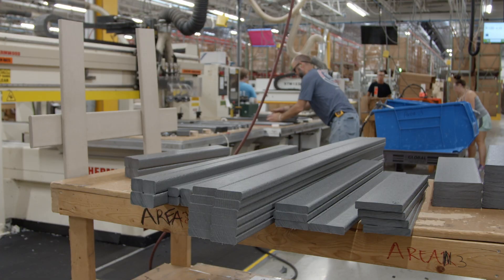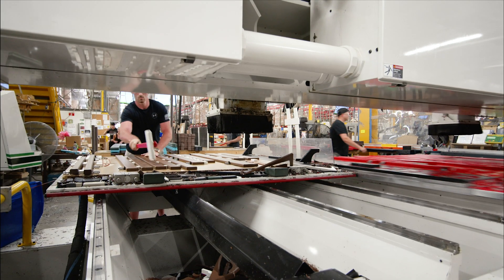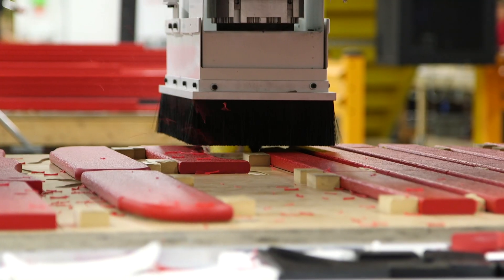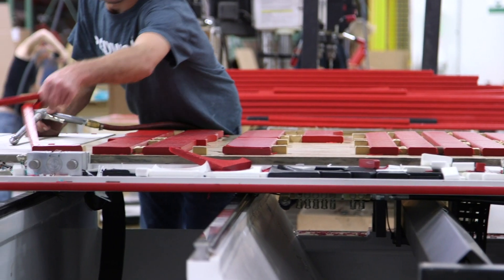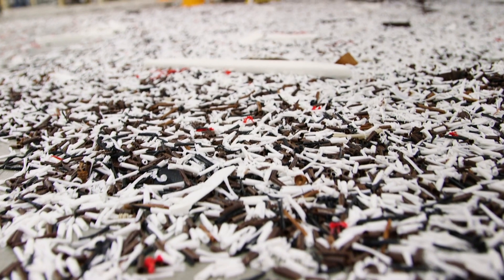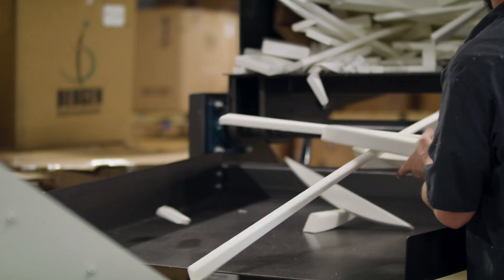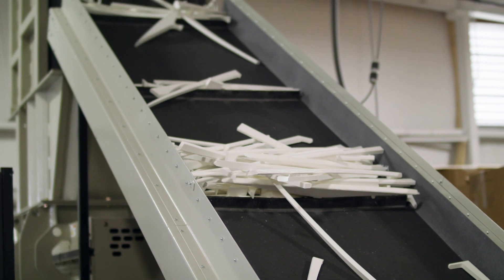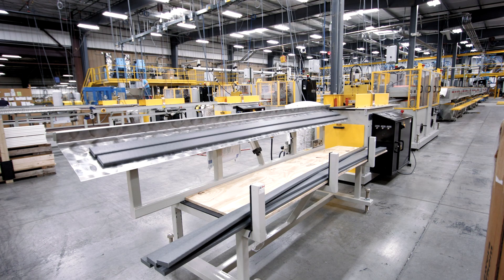Lumber is then loaded onto a computer numerical control, or CNC machine, where it'll be cut into the various shapes needed to make our Polywood furniture. The scrap cutouts and shavings made by the CNC machine are never wasted. Because HDPE plastic is infinitely recyclable, what would otherwise be waste can be made into new Polywood furniture. 99% of our production waste is recycled within our own process.